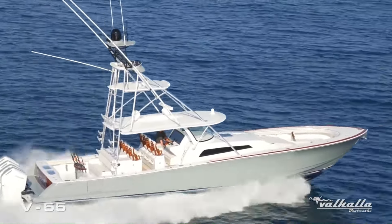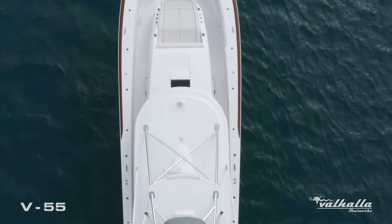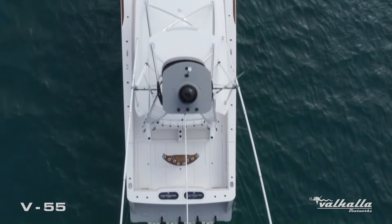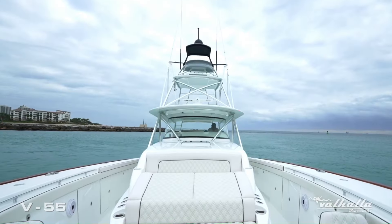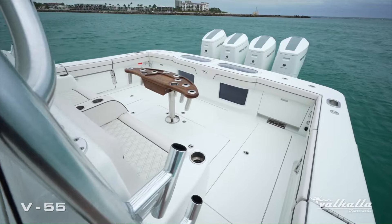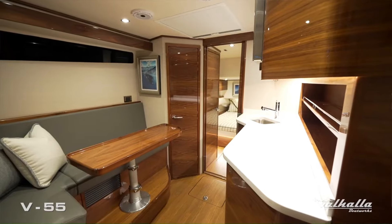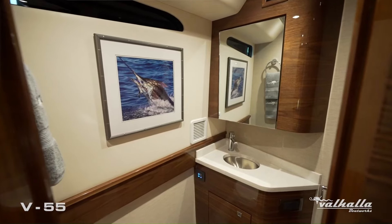With a focus on speed and maneuverability, the Valhalla 55 is equipped with powerful outboard engines and modern navigational systems, making it ideal for both casual cruising and competitive fishing. The boat's spacious deck layout and luxurious interior offer comfort and style, catering to the needs of serious anglers and leisure boaters alike.